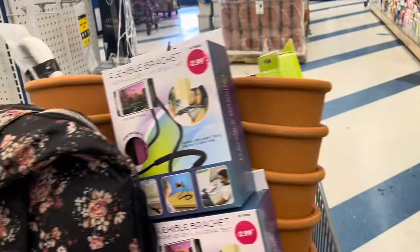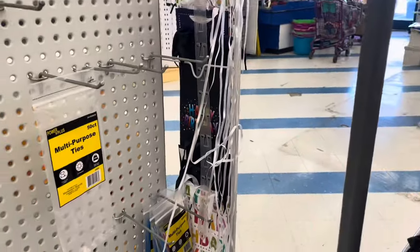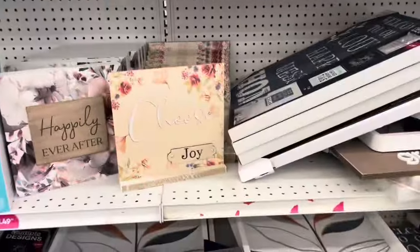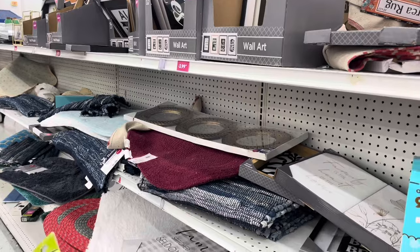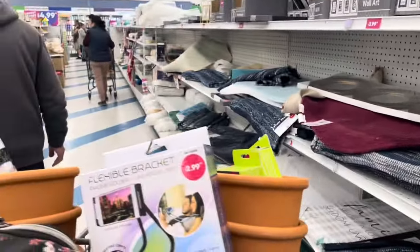I guess I've done my 99 cent store shopping pretty well, because I already have a lot of this stuff. The decor aisle still has a bunch of things — rugs, mirrors, and different items.